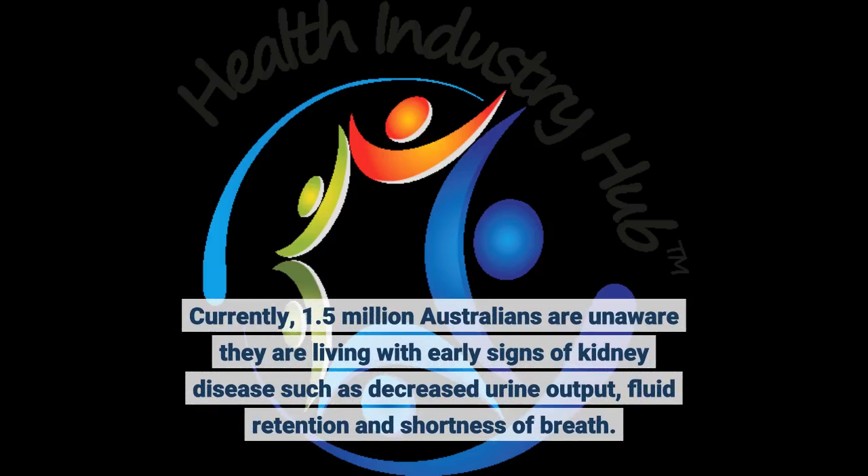Currently, 1.5 million Australians are unaware they are living with early signs of kidney disease such as decreased urine output, fluid retention, and shortness of breath.